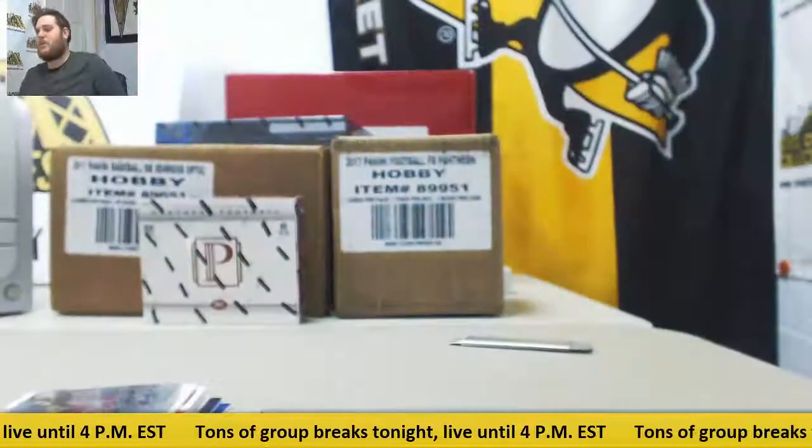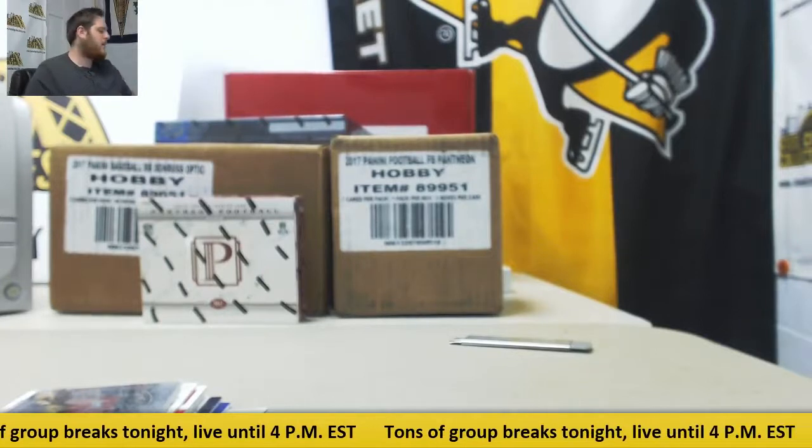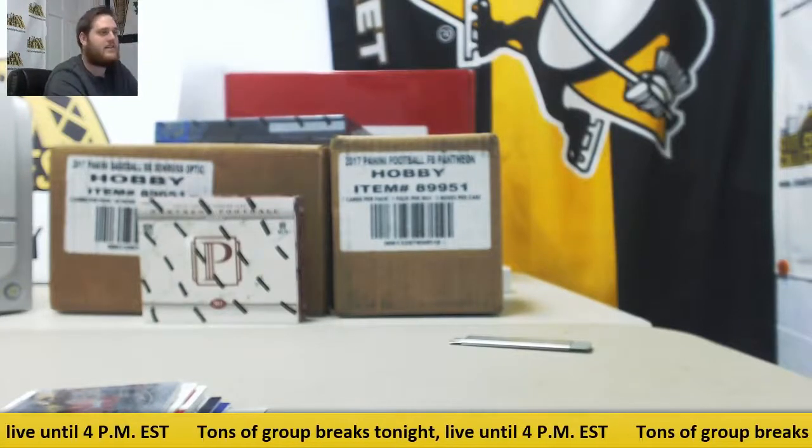Thanks for the break, guys. Product looks really good. Like I said, join the case break, send a live break in, or join the next live box break. Send those in and I will be right back. Thanks, everybody.